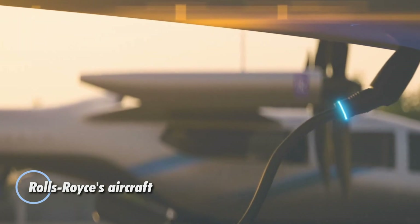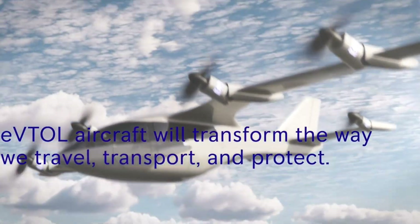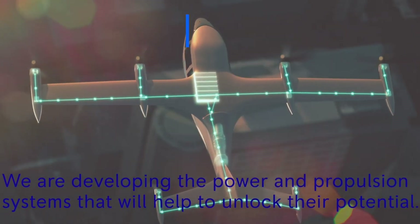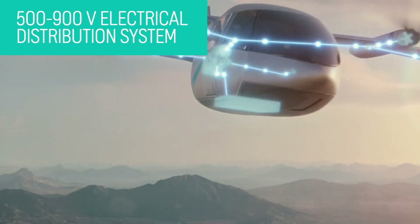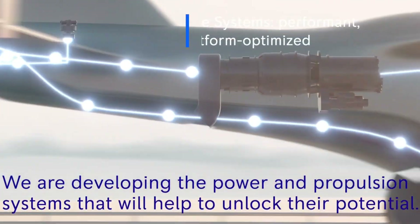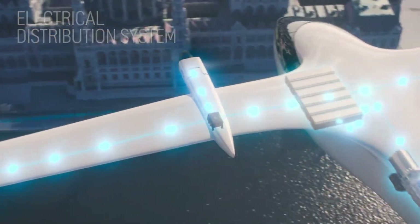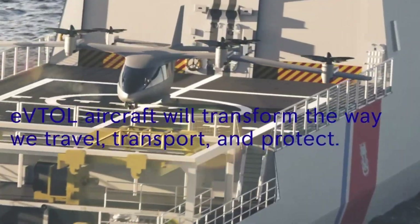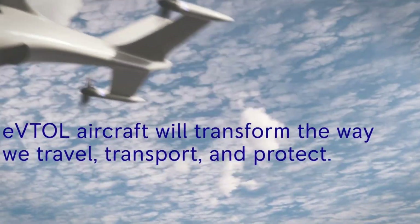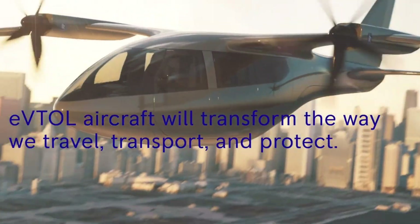Rolls-Royce is setting new standards in aviation with its advanced electrical power system for the Vertical Aerospace VA-X4, a next-generation electric vertical takeoff and landing aircraft. This collaboration merges Rolls-Royce's electrical expertise with Vertical Aerospace's innovative design, delivering a groundbreaking aircraft with a remarkable range of 200 miles and a cruising speed of 120 miles per hour. Designed to accommodate four passengers, the VA-X4 represents a significant leap in urban air mobility. With flight tests underway and imminent certification, this state-of-the-art aircraft is powered by Rolls-Royce's cutting-edge 100-kilowatt lift and push propulsion units.